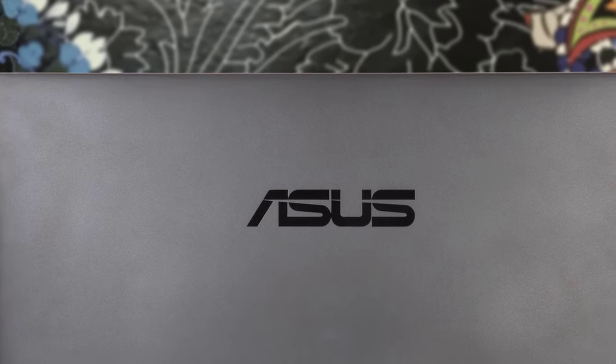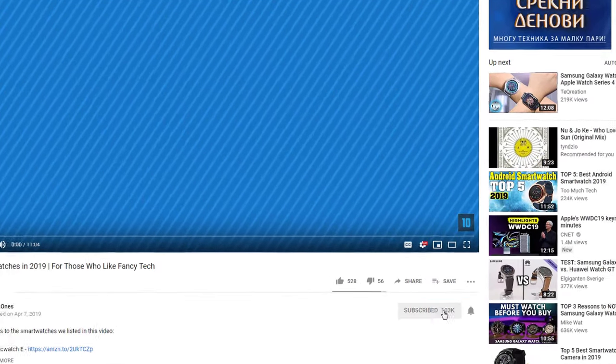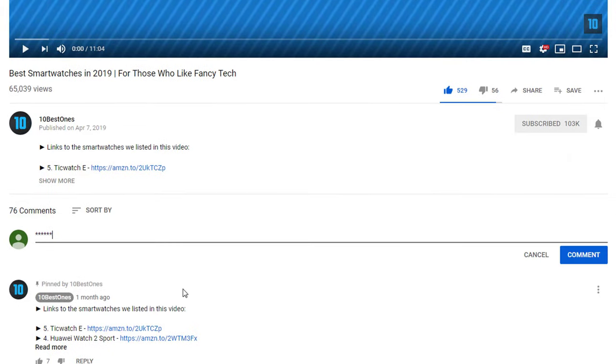To find out more information about these monitors, you can check out the description below. If you'd like to win one of these products, make sure you watch the whole video, click the like button, and comment the hidden word found in this video.